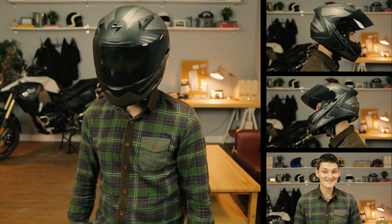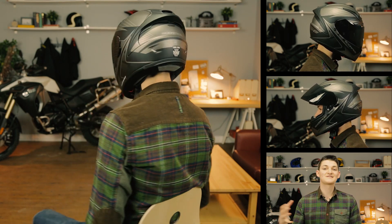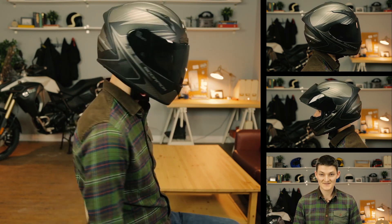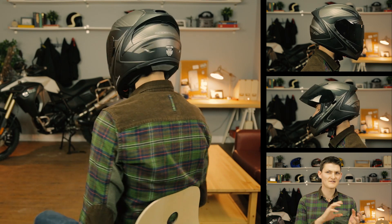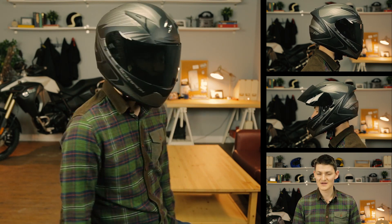Stats! The shell is TCT, a blend of fiberglass aramids and organic fibers. Must be decently strong as it's good enough to slim this helmet down to 1,645 grams. It's also very heavily molded — this is one of few helmets that looks better from the back than from the front, in my opinion.